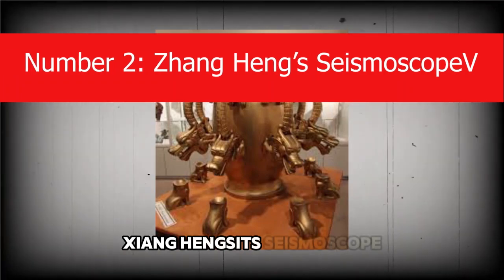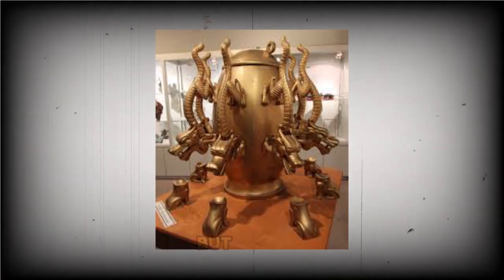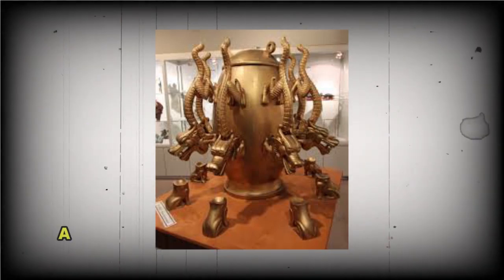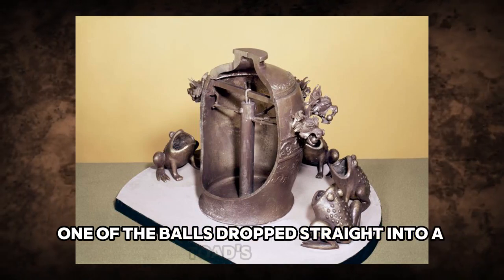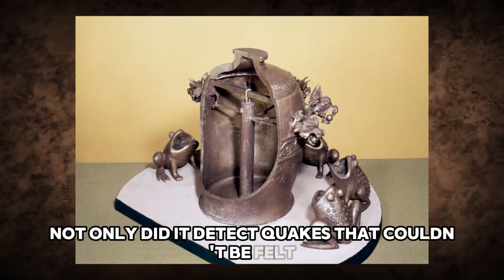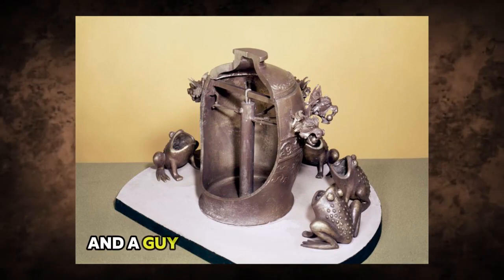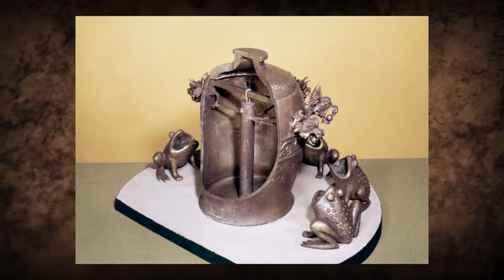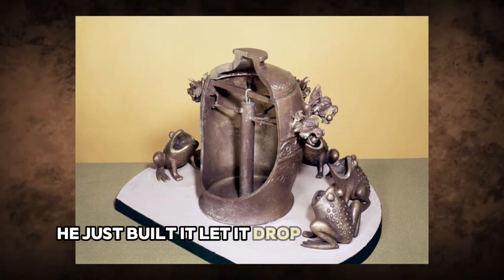Number 2: Zhang Heng's Seismoscope. The world's first earthquake detector looked like a fancy beer keg surrounded by dragon heads. Each dragon held a ball in its mouth; below them, a circle of toads with their mouths wide open. When an earthquake hit — near or far — one of the balls dropped straight into a toad's mouth, making a sound that let people know something big had just moved underground. It not only detected quakes that couldn't be felt, but also pointed in the direction they came from. No wires, no electricity — just perfect balance, raw physics, and a guy who understood motion better than most people do today. Scientists still don't fully know how it worked. Zhang didn't over-explain it; he just built it, let it drop a few jaws, and moved on.